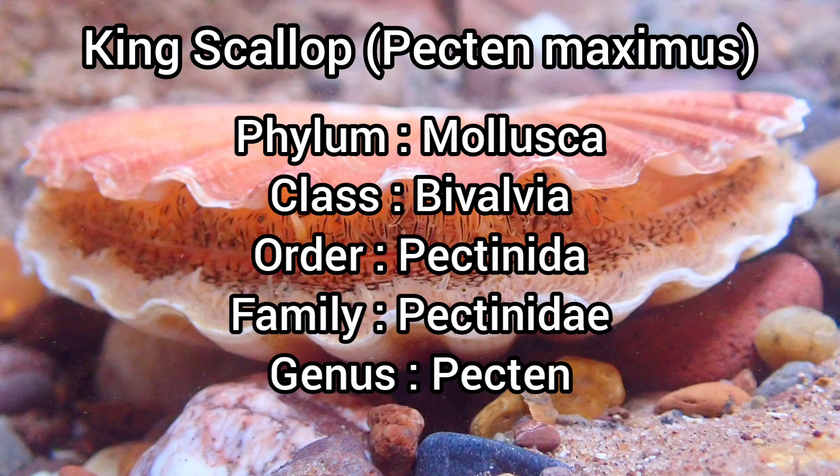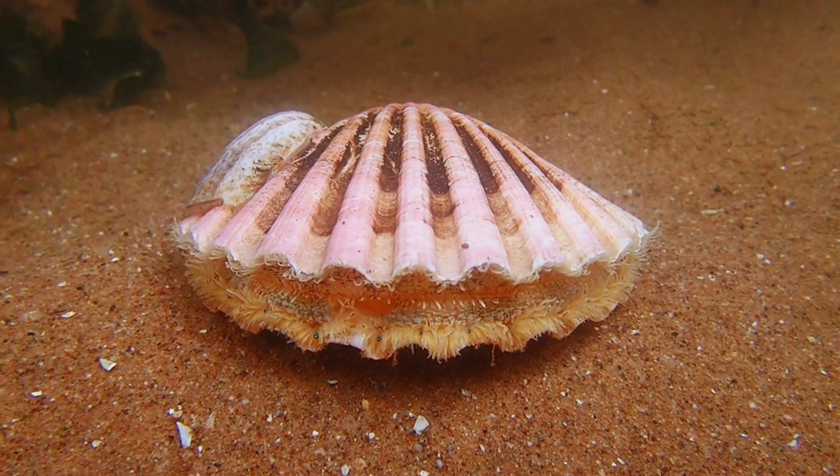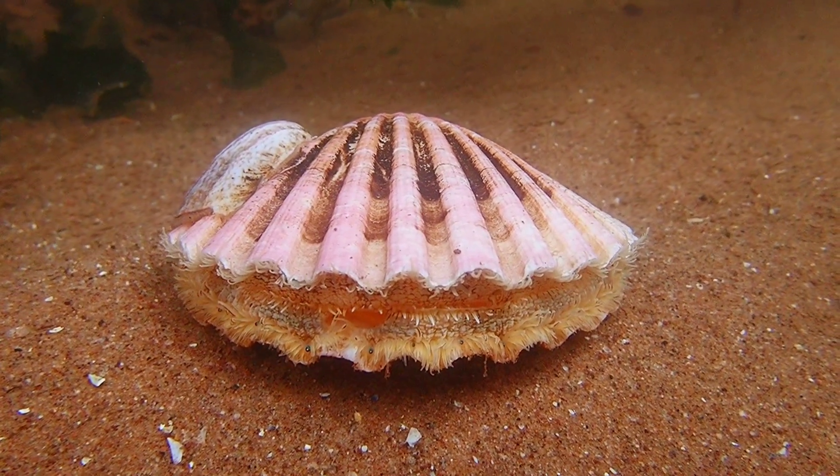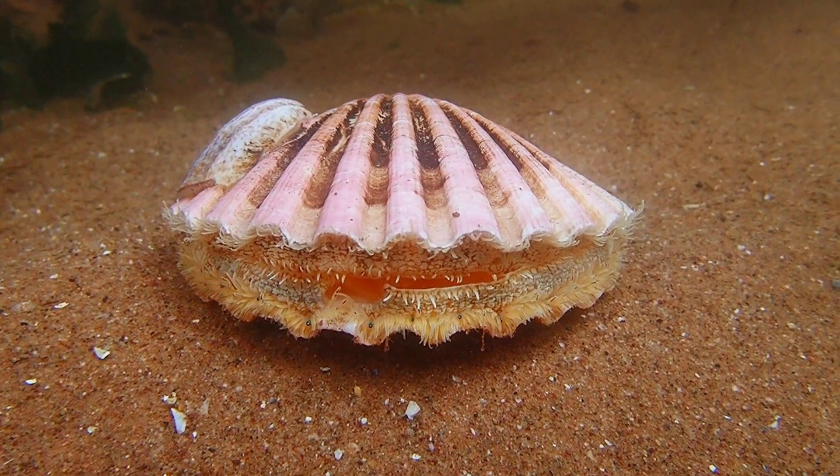The King Scallop, also known as the Great Scallop, is a large bivalve mollusk that has an easily recognizable shell and characteristic scallop wings by the hinge. They can grow up to 15 centimeters in length and have an average lifespan of 10 to 20 years.